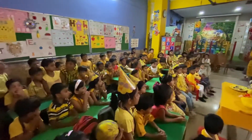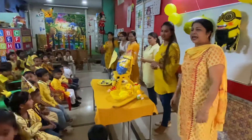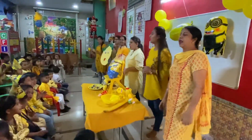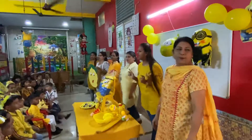So now we will spell the word yellow. Y-E-L-L-O-W. Yellow. Yellow.